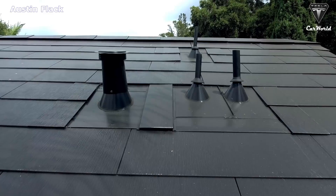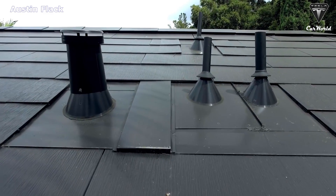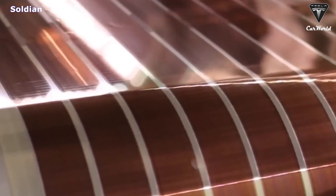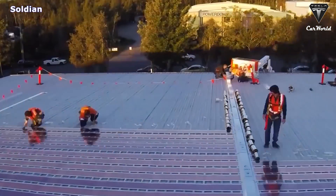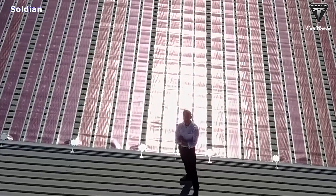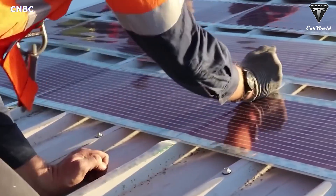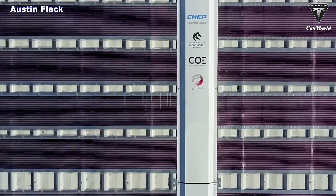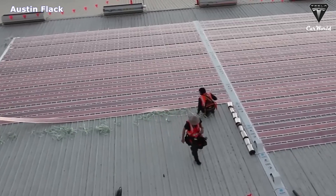Unlike some rigid solar panels that may require a professional to install, flexible panels are faster to install. Many flexible solar panels on the market come with adhesive backing and plug-and-play components, making it easier than ever to install your new solar system. The cost of labor for rigid panels is expensive, whereas a flexible panel can be installed with only a tube of SikaFlex glue.